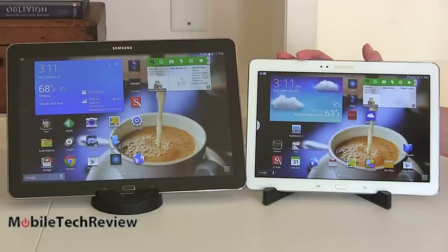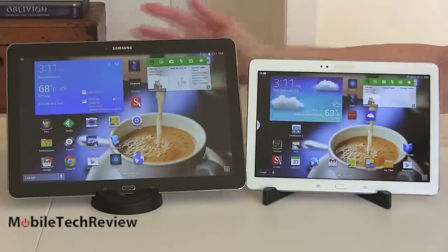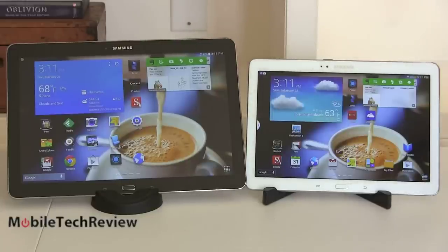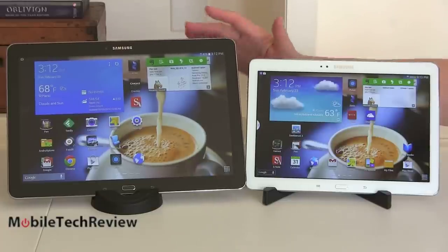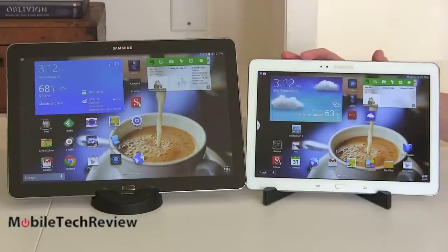The only difference in specs is internal storage. The Galaxy Note 10.1 is available with 16 or 32 gigs; the Note Pro 12.2 is available with 32 or 64. Keep that in mind for price calculations. Right now the 32 gig Note 10.1 is $550 — it used to be $599. The Note Pro 12.2 starts at $750 for 32 gigs. So there's about a $150 to $200 price difference depending on sales. Sticker shock is certainly a factor — $750 on a tablet is a lot for many people, whereas $500 to $550 isn't as scary.